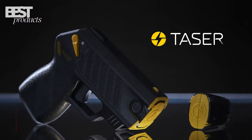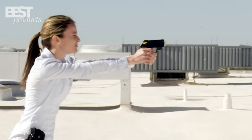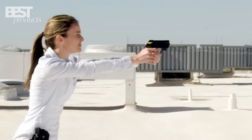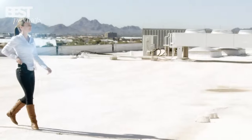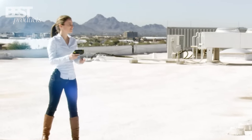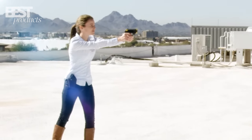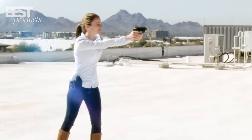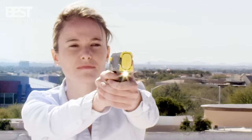Number 3: Taser Pulse. The Taser Pulse is a powerful and compact self-defense tool. With a range of 15 feet, it immobilizes attackers for up to 30 seconds, providing valuable time for escape. Its built-in laser sight ensures accurate aim, while the lightweight design and comfortable grip make it easy to carry. The rechargeable battery and safety switch add convenience and prevent accidental discharges.